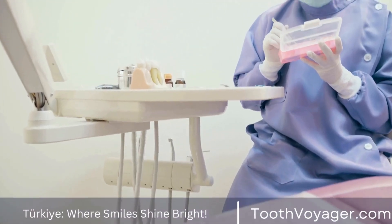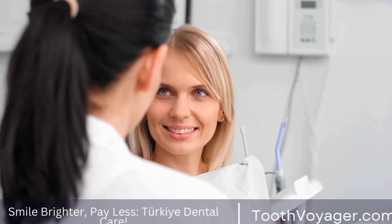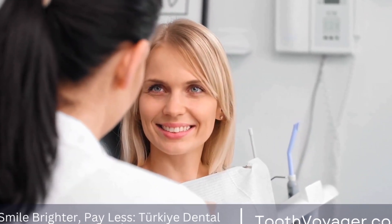5. Versatility. Tooth-colored fillings are used for treating a wide range of dental conditions, including dental cavities, cracked or chipped teeth, as well as spaces between the teeth.